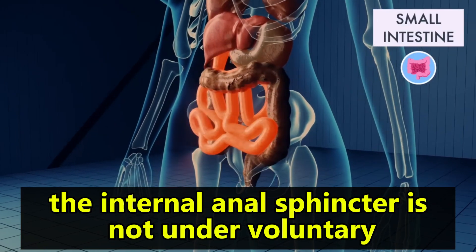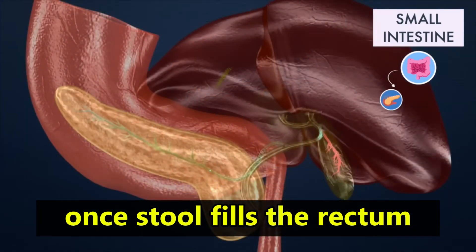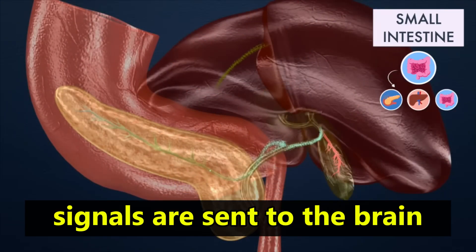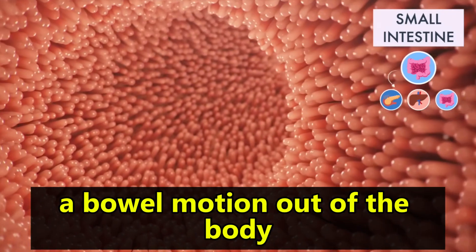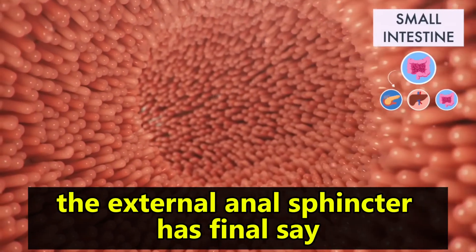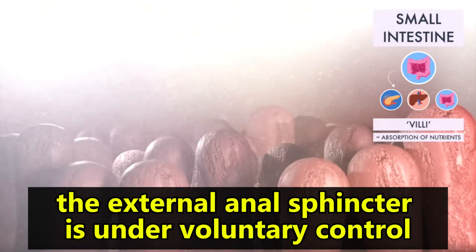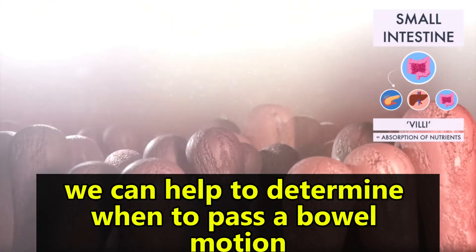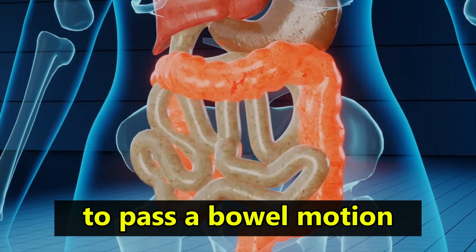The internal anal sphincter is not under voluntary control and relaxes once stool fills the rectum. Signals are sent to the brain and we're ready now for defecation — that is, passing a bowel motion out of the body. But one last ring of muscle, the external anal sphincter, has final say. The external anal sphincter is under voluntary control, and so we can help to determine when to pass a bowel motion by consciously relaxing it.